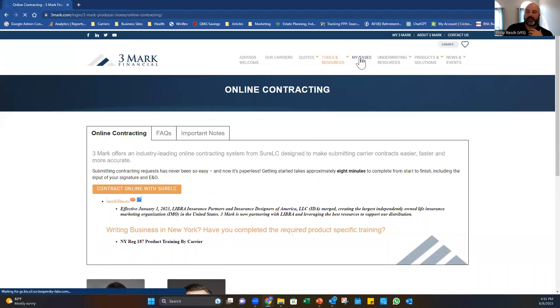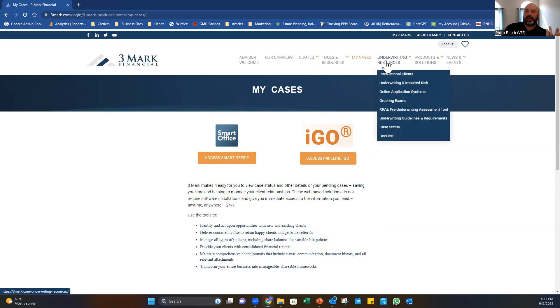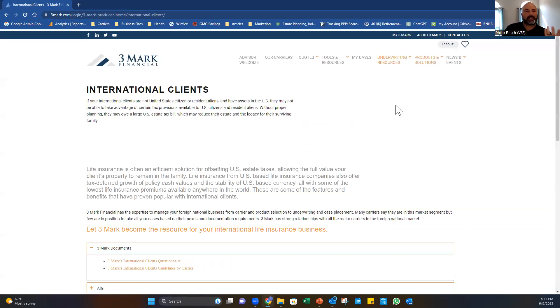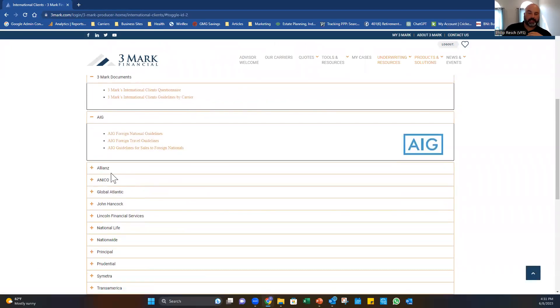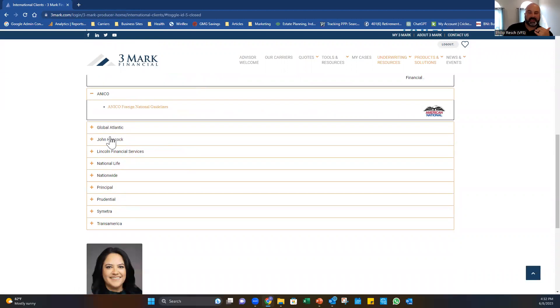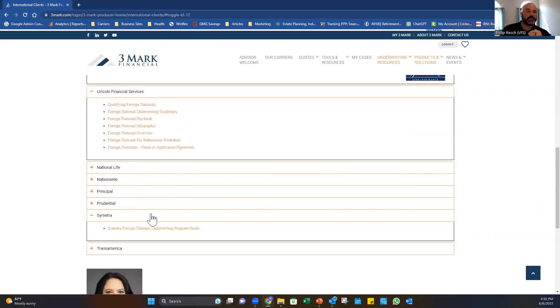Under My Cases, click Access Smart Office to pull up all your cases from all individual carriers in one spot so you can manage your business. Under Underwriting Resources, there's a section for International Clients — very useful since many clients have a foreign national component. Here you can see all the different foreign national guidelines that each carrier has in one spot. Note: Global is exiting the life business soon; Hancock, Symmetra, and Lincoln all have their guidelines listed.